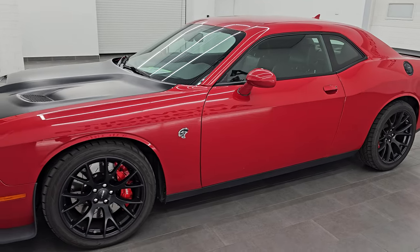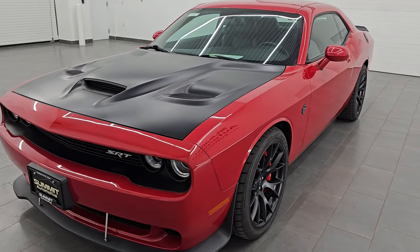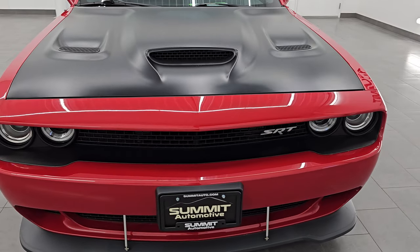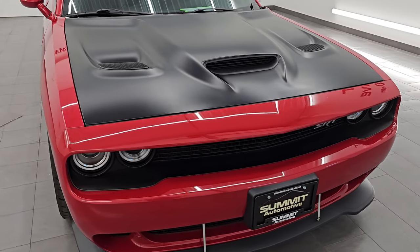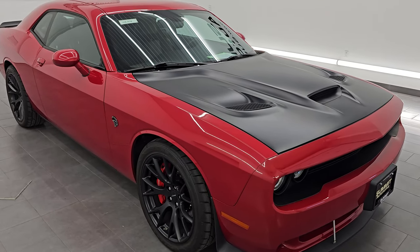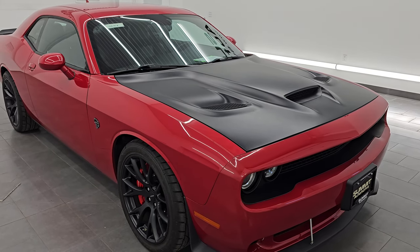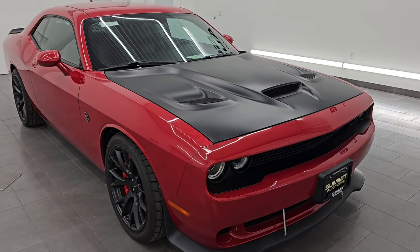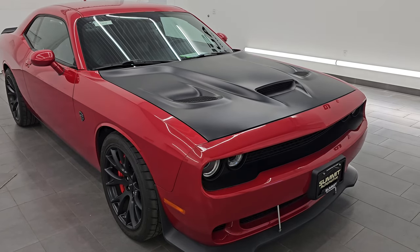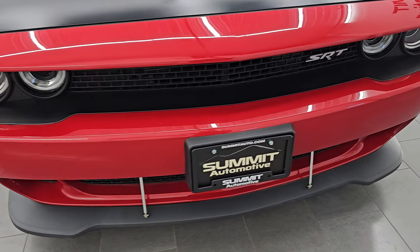This 2015 Dodge Challenger Hellcat has the 6.2L supercharged V8 Hemi engine. It puts out 707 horsepower with the red key. We have two red keys and one black key with this car and it's paired up with the extremely rare six-speed manual transmission. This car has been fully safety inspected by our service shop. It has a fresh oil and filter change, all the fluids have been checked and topped off, and this car is 100% ready to go. This is a two-owner, clean title history, clean Carfax — previously owned in Virginia and Pennsylvania.